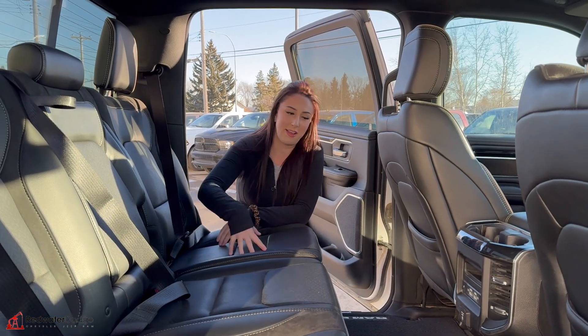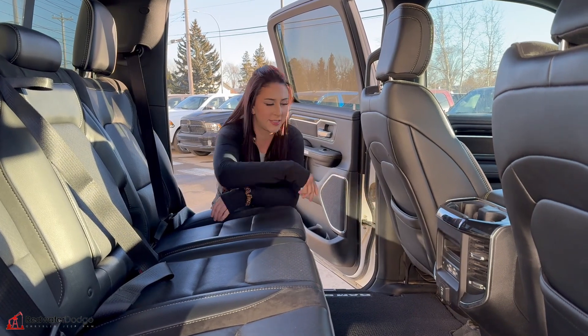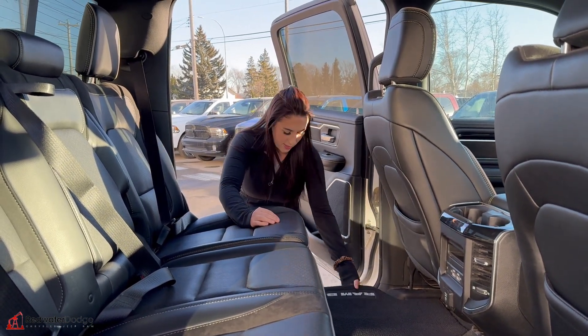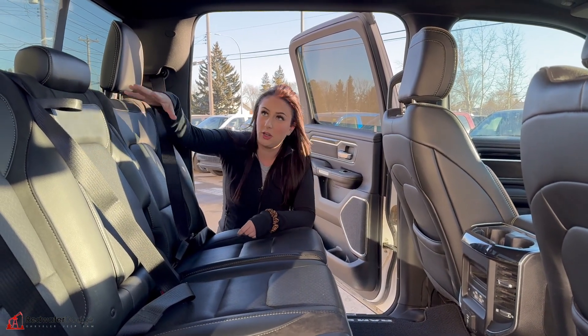In the back seat, again leather seats — they are heated on either side, with buttons for that right there, plus a couple of plugins, storage behind either seat, in-floor storage, a little console, and a rear slider that's all heated.